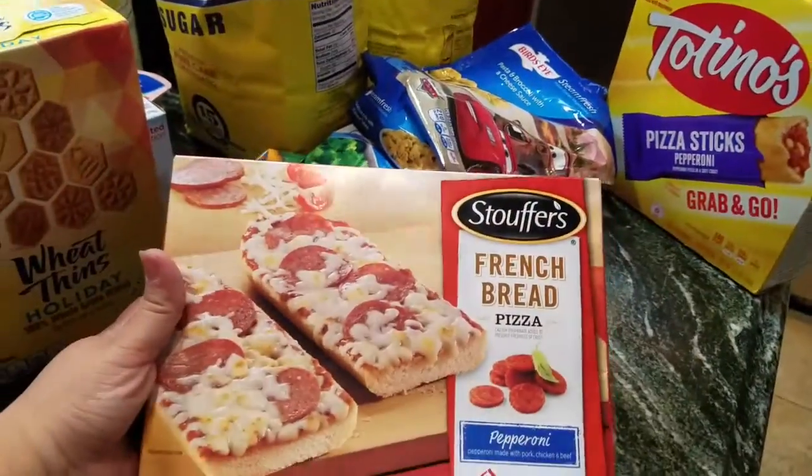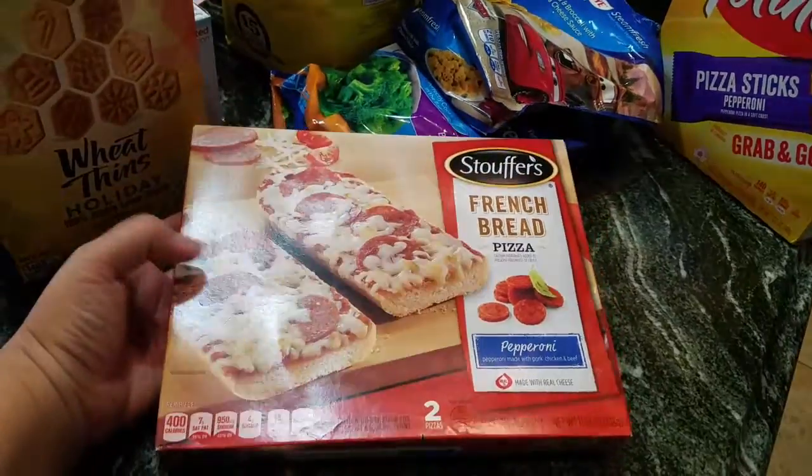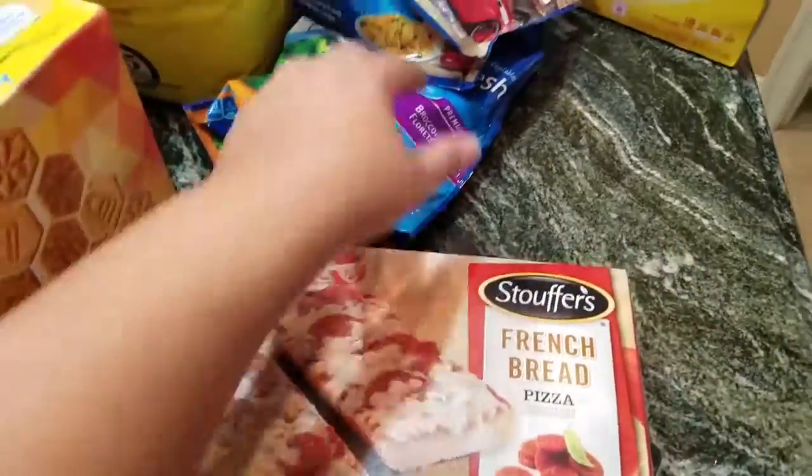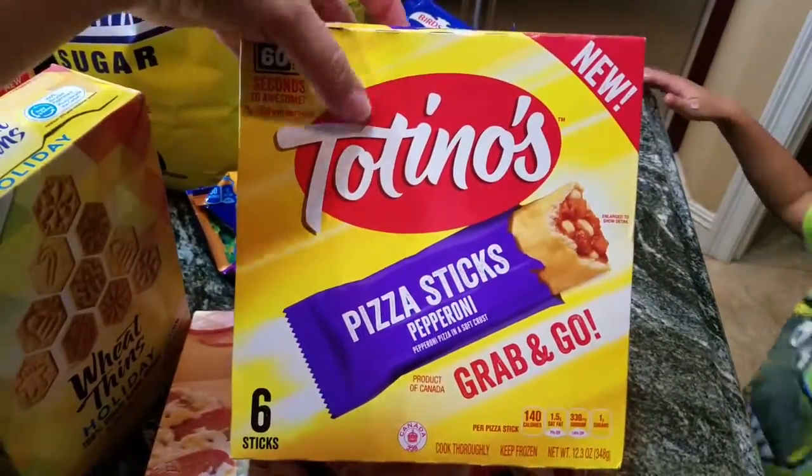And I like these a lot — it's the French bread pizza, pepperoni pizza. They're really good, I like those. And that's the Stouffer's brand.